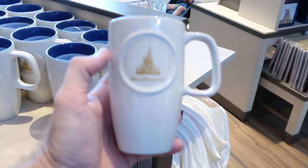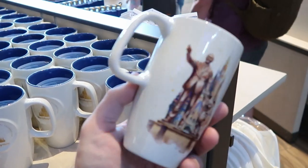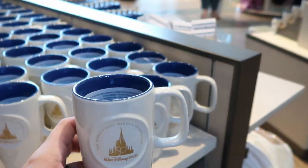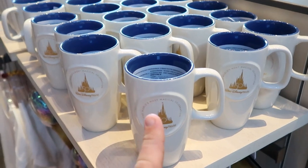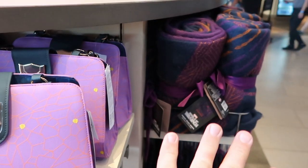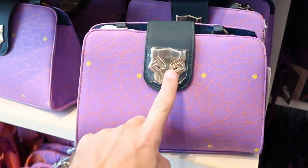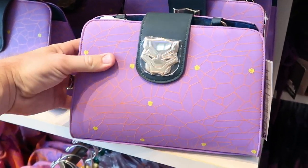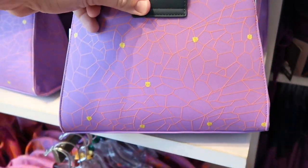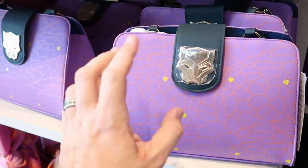Also check out this really tall 50th anniversary celebration coffee mug — it says 'the world's most magical celebration.' These are $19.99, and I'm actually pretty sure I haven't seen these on my last visit here. They have so much new Black Panther, World of Wakanda, Wakanda Forever merchandise. Right here they actually have a brand new Black Panther purse — this one is $39.99. Check out the other side of it: you have a bunch of little hidden Black Panthers. We've got no hidden Mickey here — we've got hidden Black Panthers. That is really cool.